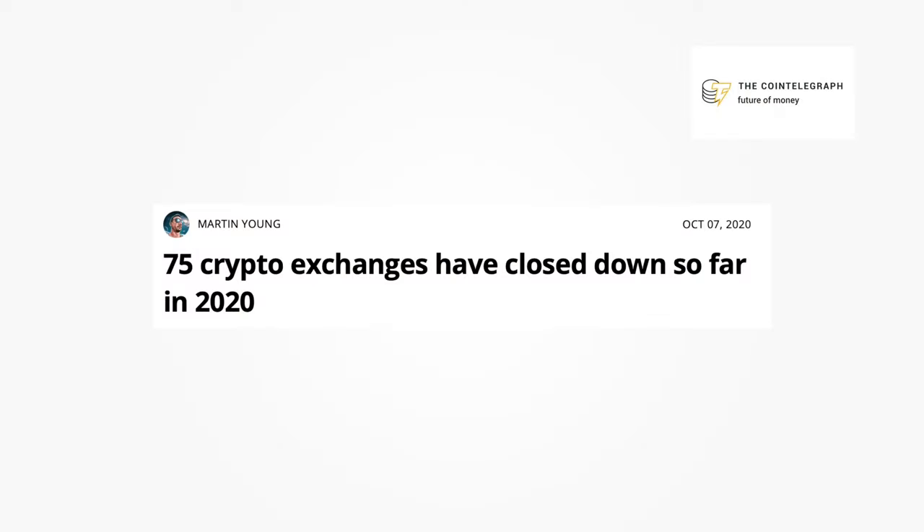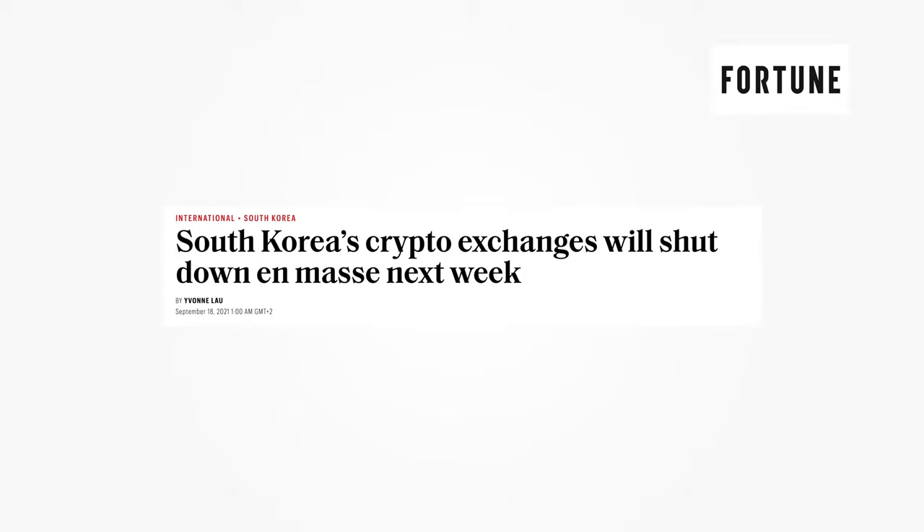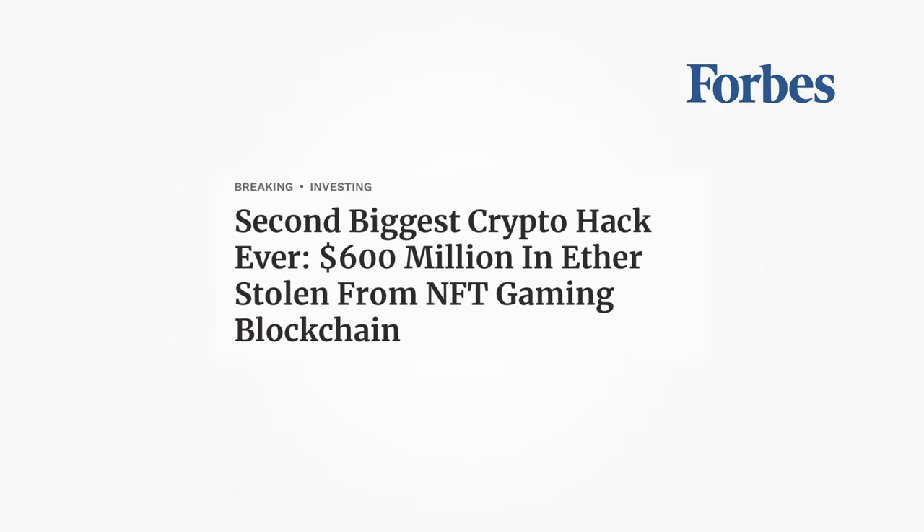One thing we all know about crypto exchanges is that we can't blindly trust them. There have been many instances in the past of exchanges getting shut down or being hacked. And as the saying goes, if you don't own the keys, you don't own the tokens. So if you are someone like me who has finally decided to take ownership of your coins into your own hands and is confused about safe storage options, then you have come to the right place.